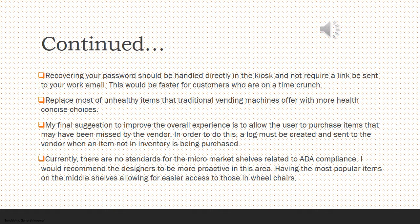Continuing on with our improvements — I would make recovering your password much easier. This should be able to be done within the main kiosk and not require that a link be sent to a separate email, which would be a much faster process for customers working on a time crunch. I would also focus on replacing most of the unhealthy items that traditional vending machines offer with more healthy products. A log must be created and sent to the vendor when an item that is not scanned into inventory is being purchased, allowing them to update or remediate their records.